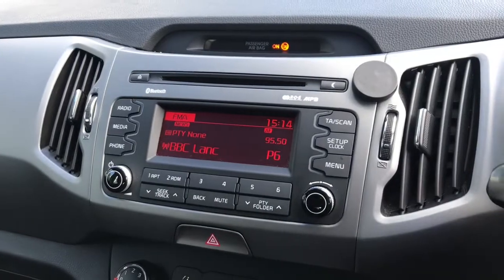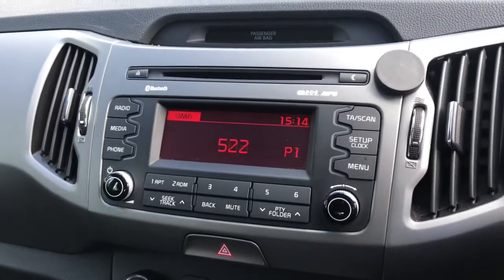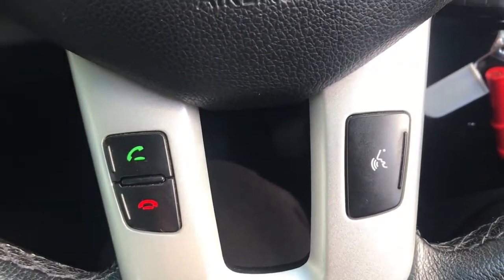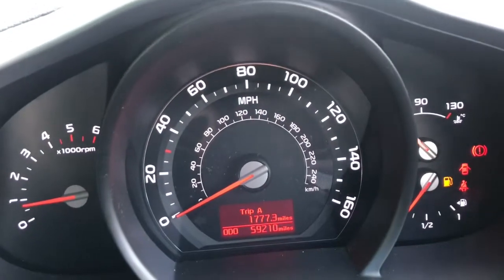It does skip through the radio stations, has a mute button and a circle button to skip through the different radio sources. To the right it has cruise control, and at the bottom it has voice recognition, a phone answer button, and a button that cycles through different driver statistics.